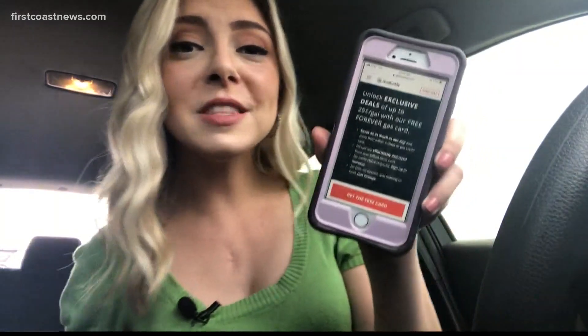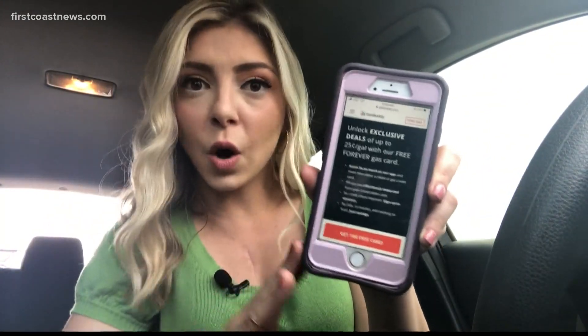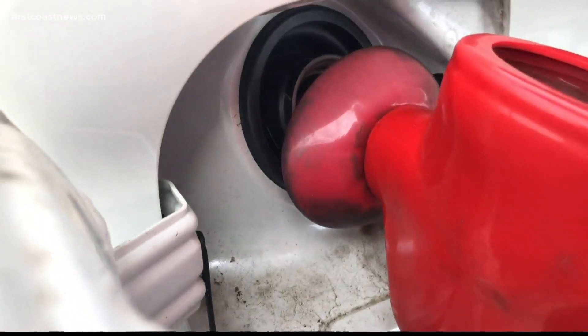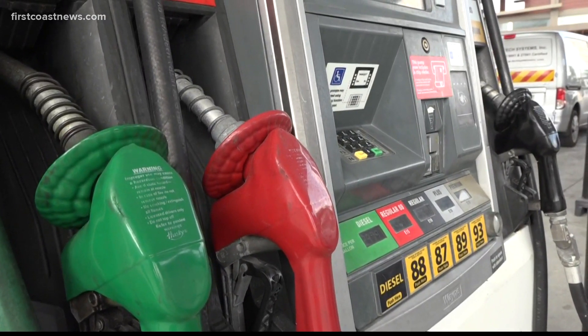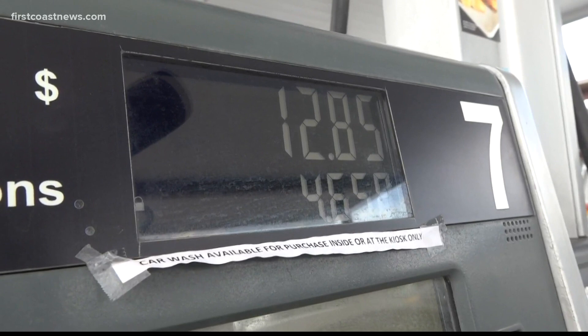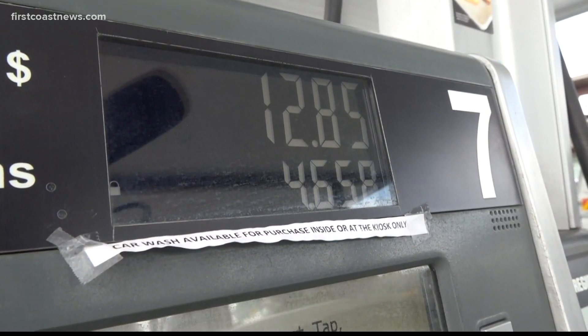Once you get to the pump, you can pay with the GasBuddy gas card. This is a card that actually connects back to your checking account — so this is not a credit card in any way — but what it does is it racks up points every time you pay for gas, and eventually you can get up to 25 cents off a gallon.